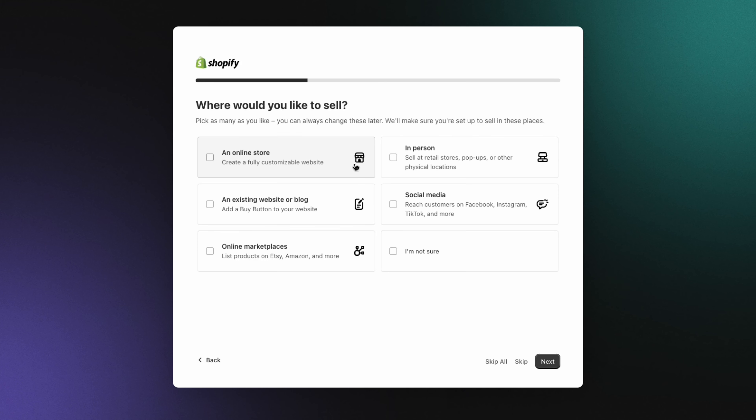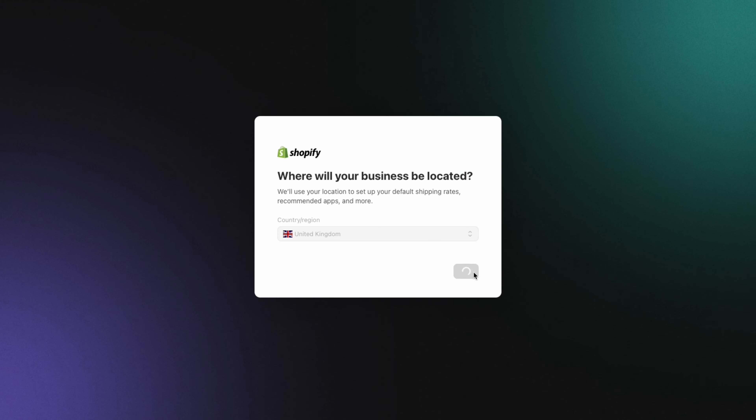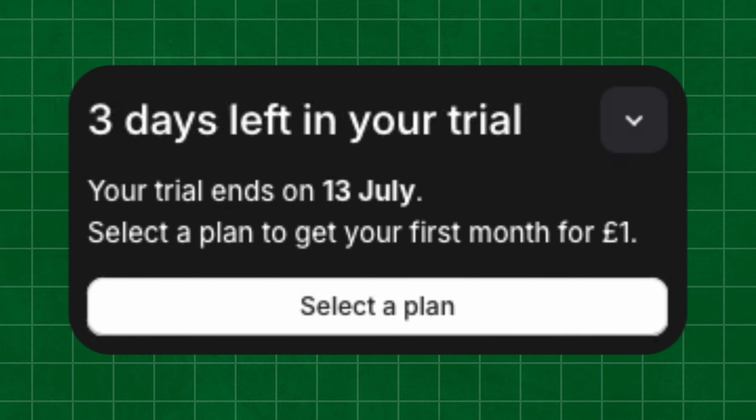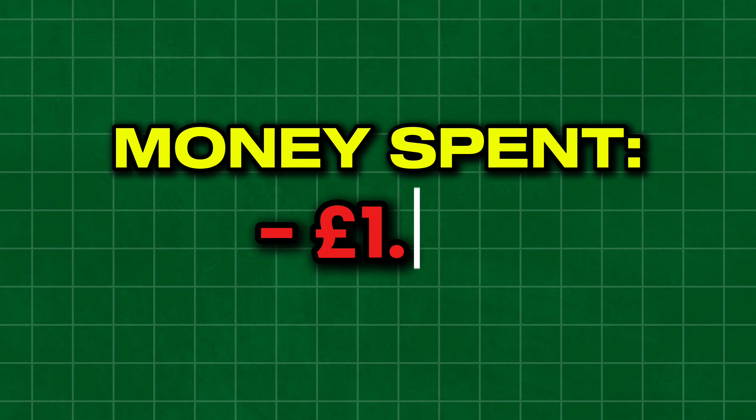The first thing I did was create an account on Shopify, which is the platform most used for drop shipping. Once logged in, I was shown a number of steps I needed to complete to launch my online store, and I was given a three-day free trial as well as the first month for one pound, which I had to spend in order to launch the website.